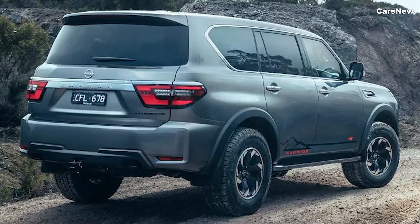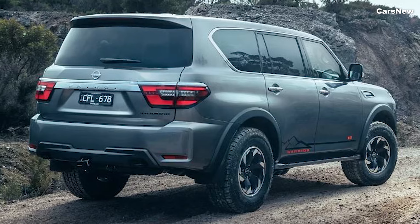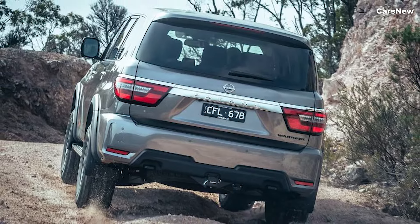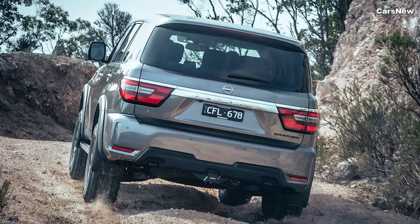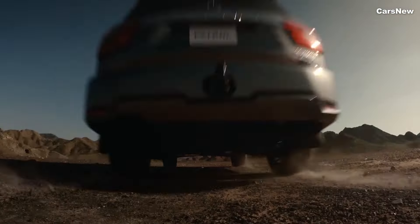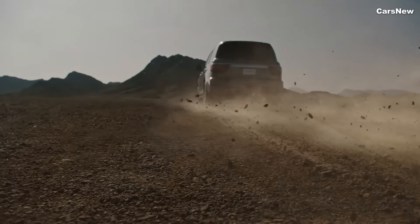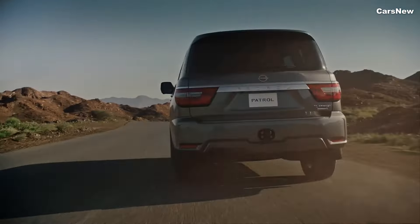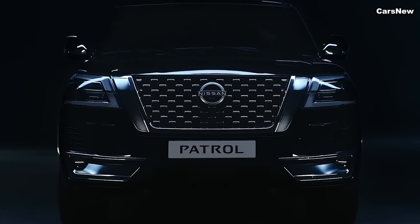At the rear, the Patrol boasts new LED taillights, a refreshed bumper, and a more streamlined design that combines utility with elegance. The overall design language is both imposing and sophisticated, ensuring the Patrol Y63 stands out whether on city streets or rugged trails.